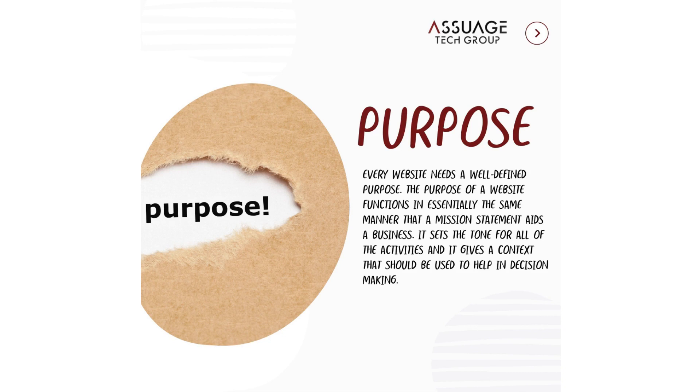Purpose. Every website needs a well-defined purpose. The purpose of a website functions in essentially the same manner that a mission statement aids a business. It sets the tone for all of the activities and it gives a context that should be used to help in decision-making.